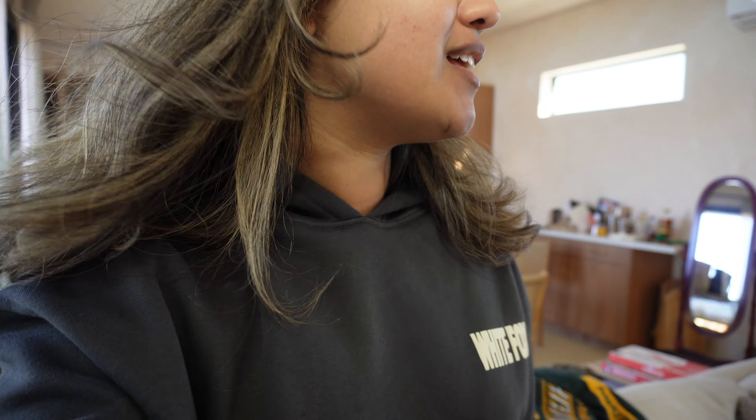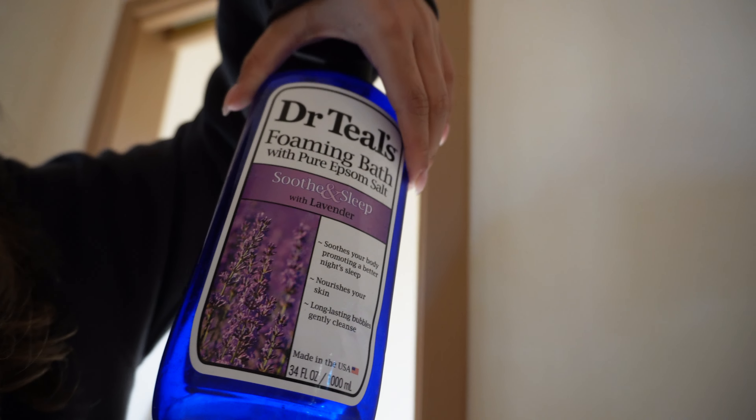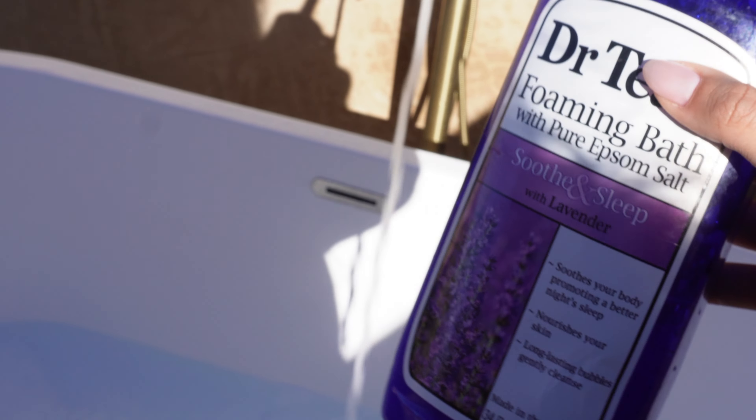I do have some bubbles — the bubbles are in the other bathroom. I have a very old Dr. Teal but I also have a foaming bath. Let's try this — I just put this one in.